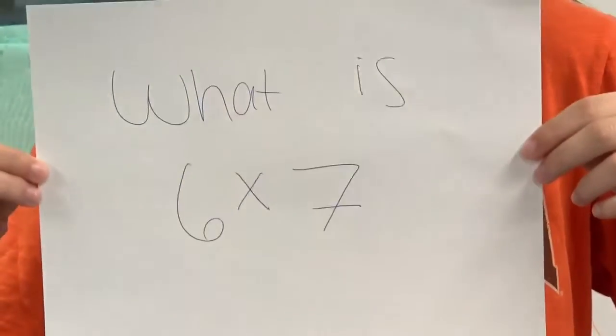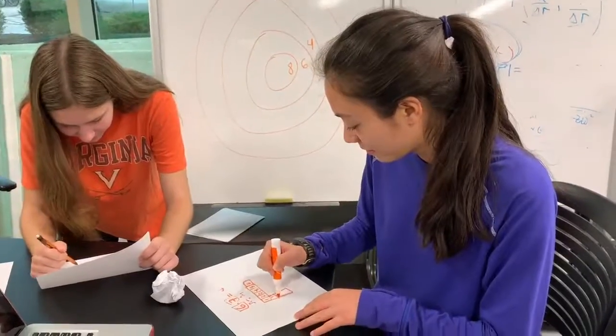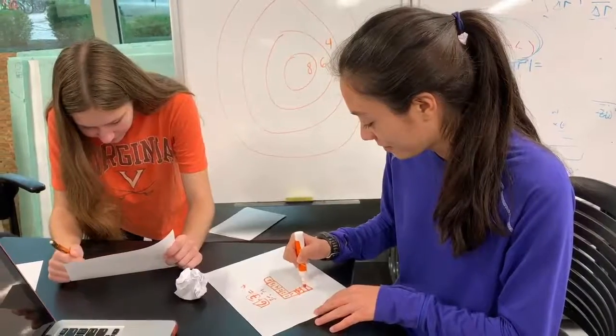In Game Show Toss, the students are asked a math question. The first team to find the answer hits the button in front of them.